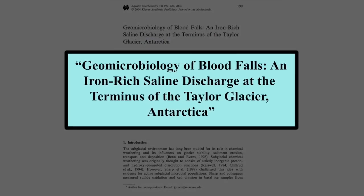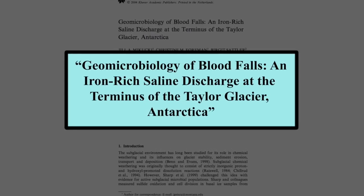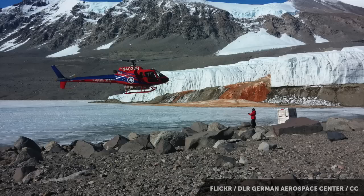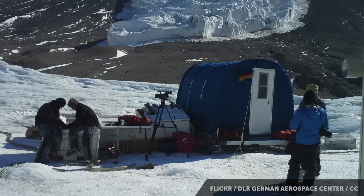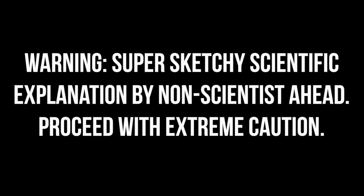Jill McCookie, the geomicrobiologist — which is an awesome title to have — published the definitive paper on Blood Falls. When they sampled this red sludge, they found that there were at least 17 different microbes living in it. How they survive turns out to be a pretty complicated answer, and we're not absolutely sure.